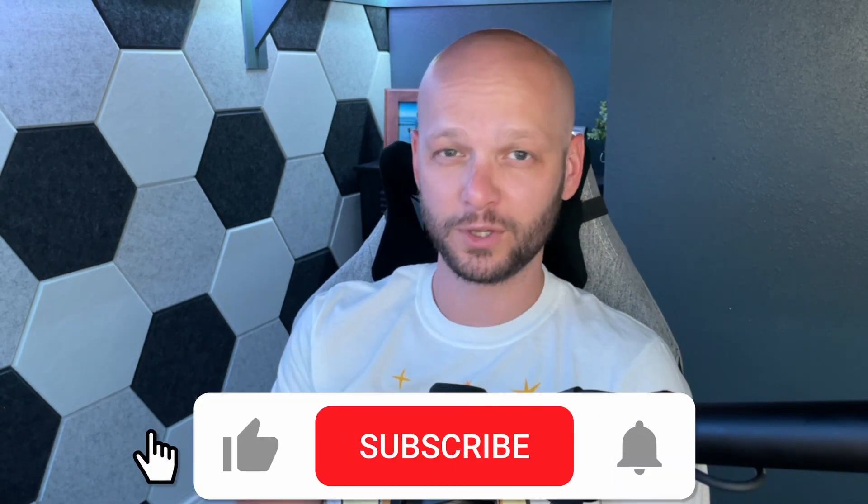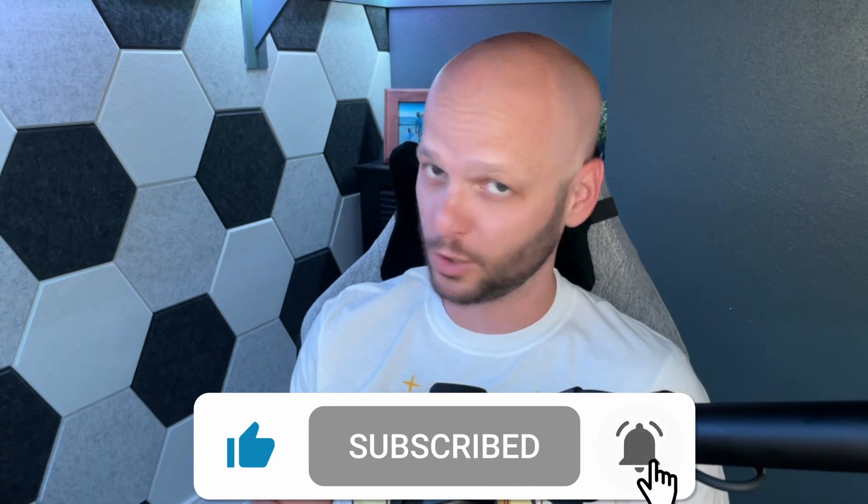Hey, how's it going? In this video, I'm going to show you how to save money when buying digital copies of your favorite movies for pennies on the dollar. If you're looking to build a large library of digital movies but don't want to break the bank, then this video is for you.